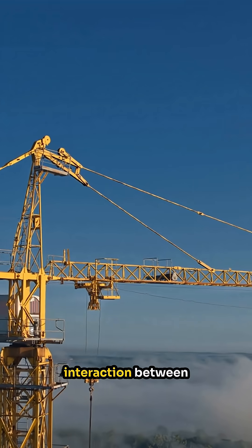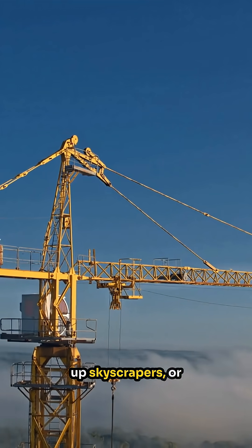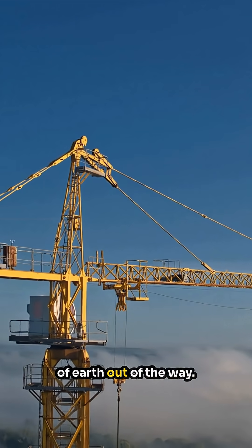The careful design and interaction between gears allow cranes to hoist heavy steel beams up skyscrapers, or bulldozers to push tons of earth out of the way.